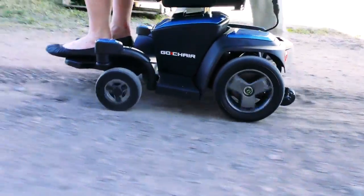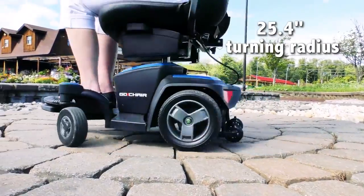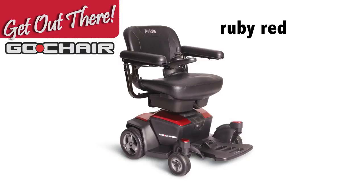With a longer wheelbase, wider stance, and a compact turning radius of 25.4 inches, the all-new Go Chair features improved agility.